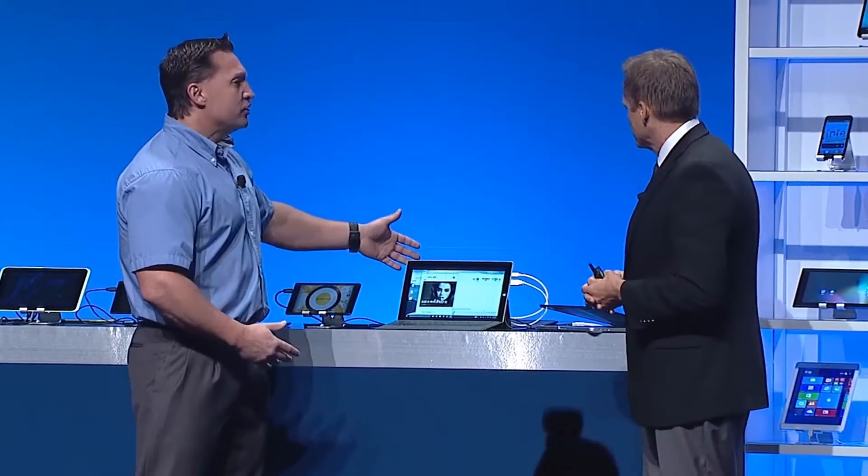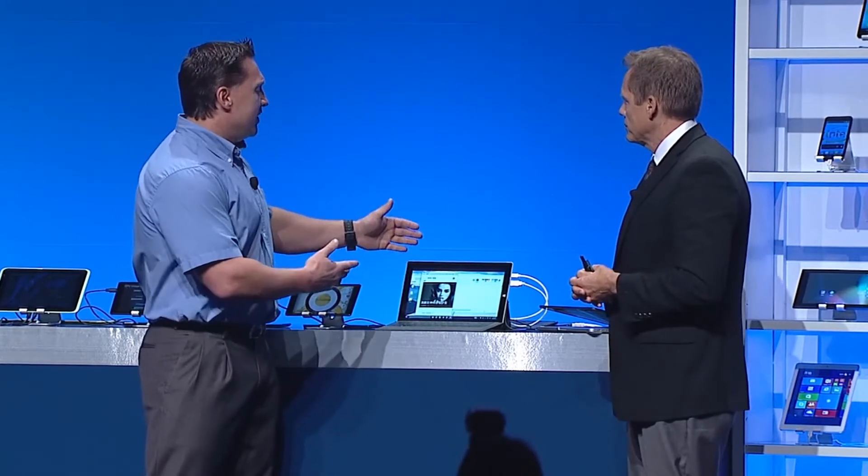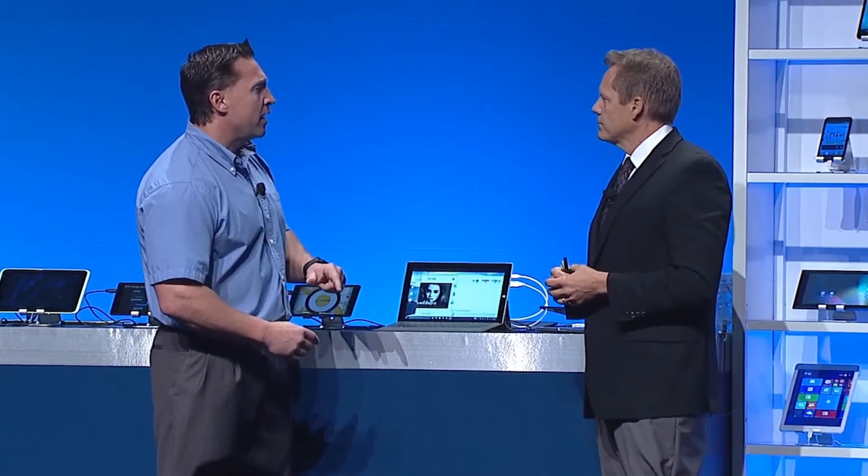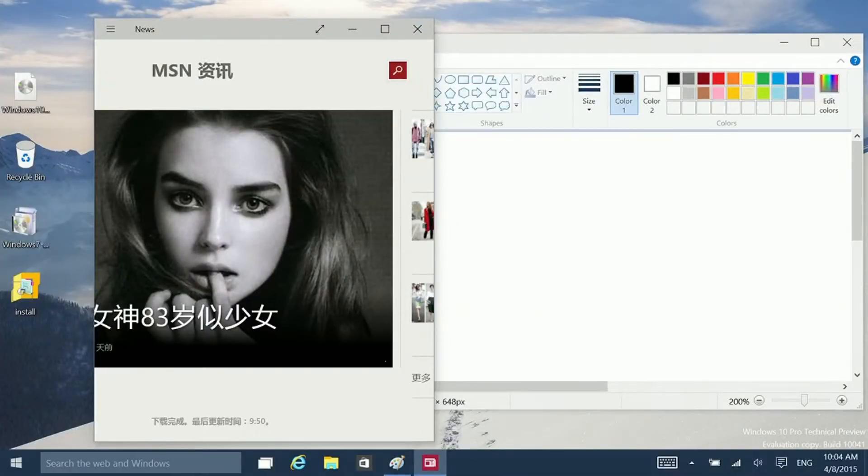Here you can see I have a Surface Pro 3 with that standard desktop we all know and love and are so productive in. I've got my newsreader up, I've got some applications in the background. But let's see what happens when I remove the keyboard.